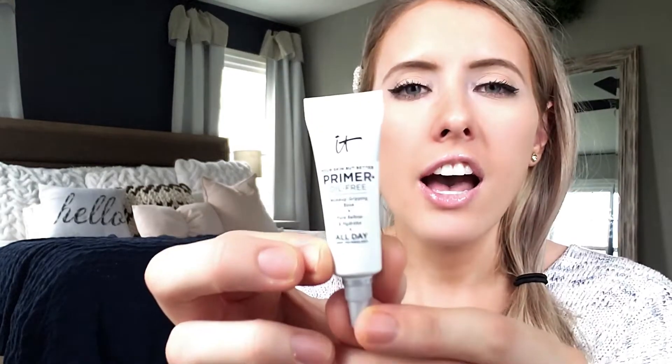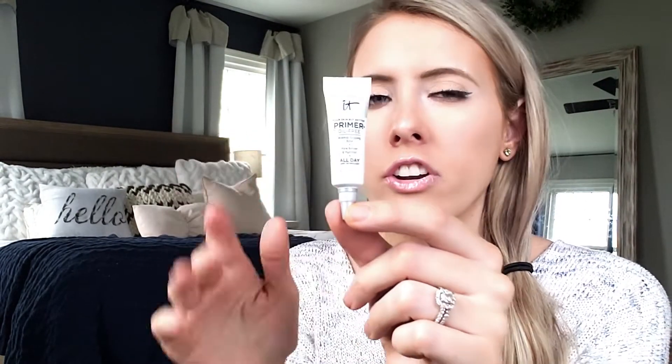Another product — after having my son my skin has gotten super dry, and they've been sending me hydrating products and primers. This is IT Cosmetics under eye concealer. I absolutely love IT Cosmetics. I haven't tried it yet but it's a pore refiner and hydrator. The cool thing about ipsy is you get to try products and see if you like them.